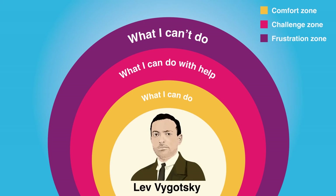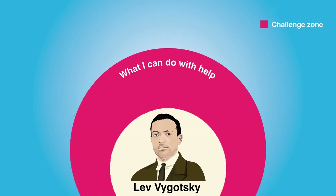According to Vygotsky, true learning can only happen in the challenge zone — something we strive to keep in mind while designing and delivering activities to children.